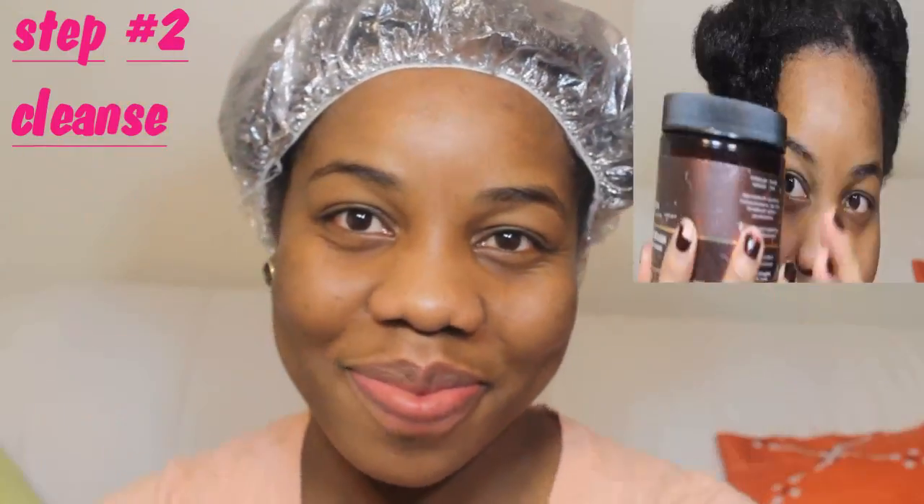After finishing applying the product to my hair, I left it on for 15 to 20 minutes so it could really soften and deep condition my hair. Then I went ahead and rinsed the product out with cool water.